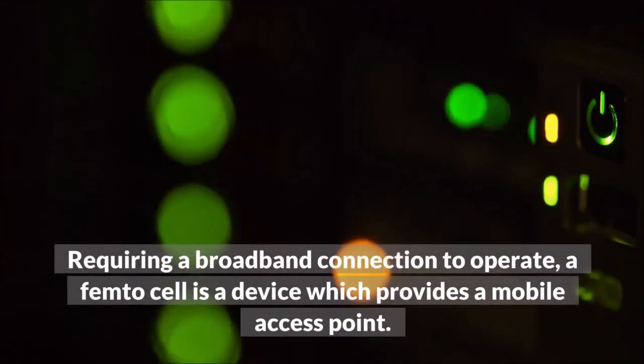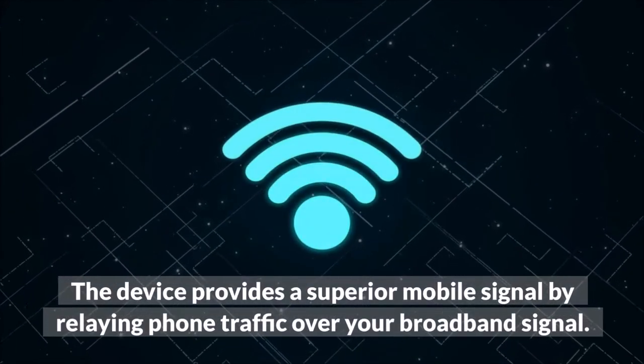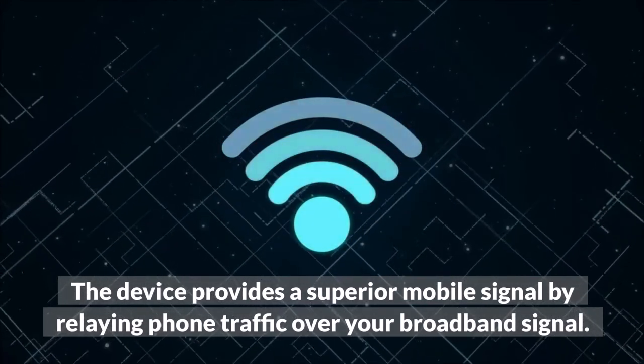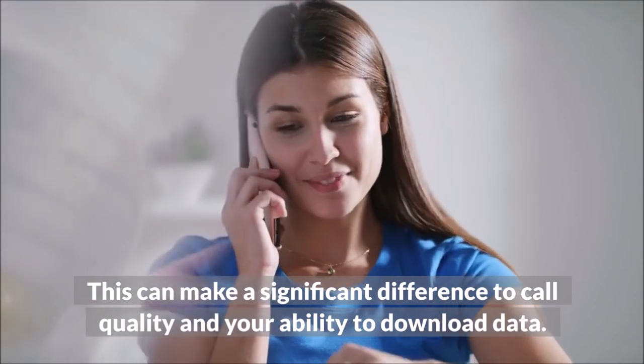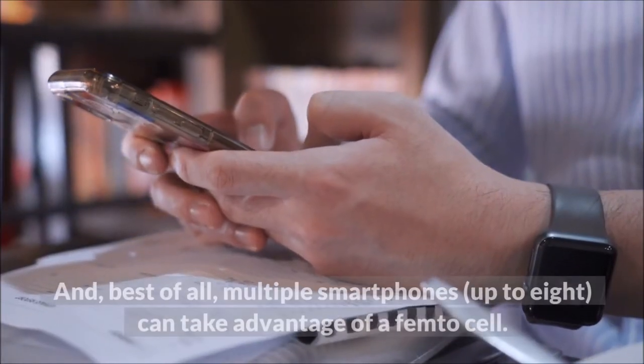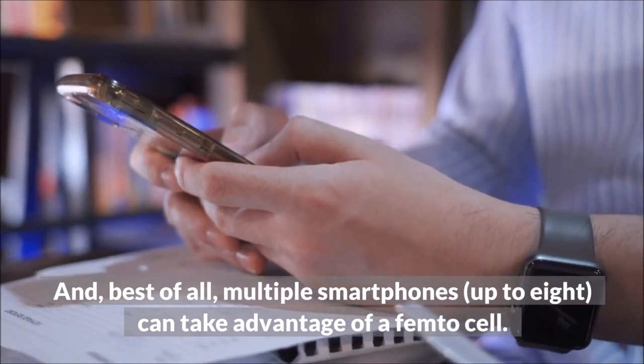Femtocell: requiring a broadband connection to operate, a Femtocell is a device which provides a mobile access point. The device provides a superior mobile signal by relaying phone traffic over your broadband signal. This can make a significant difference to call quality and your ability to download data. And, best of all, multiple smartphones — up to eight — can take advantage of a Femtocell.